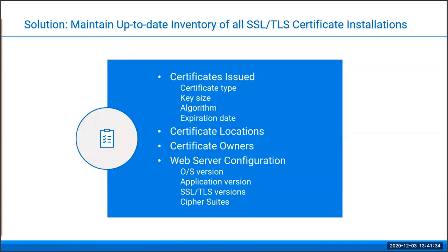The solution should be quite obvious. What you need is to maintain an up-to-date, detailed inventory of all the SSL and TLS certificate installations you have, so that you can easily identify any weaknesses or problems and fix them in a timely manner.